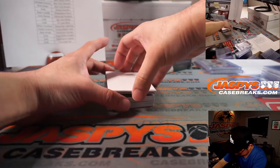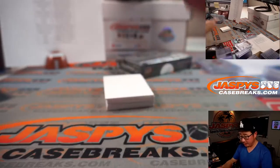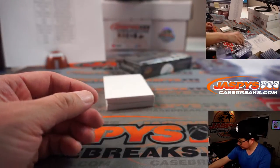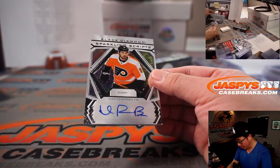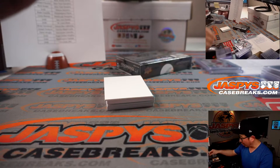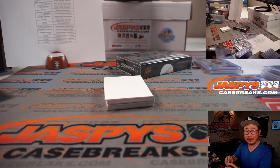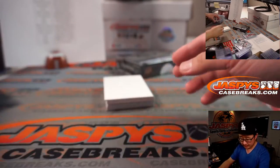Ryan O'Reilly, 156 out of 349, Blues 6 — Stephen Kay. We got Ivan Provorov, sparkling scripts for the Flyers. Ryan picked up the Flyers straight up and gets that auto — not numbered on this one either.